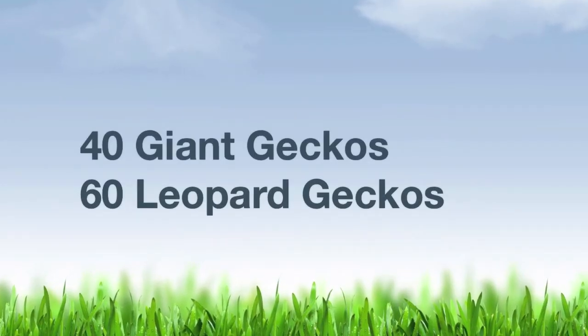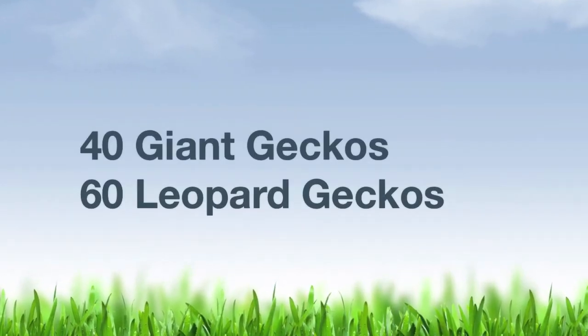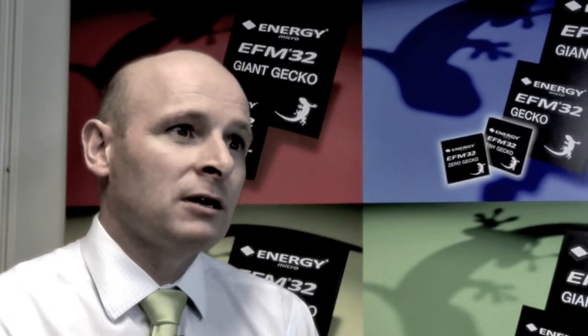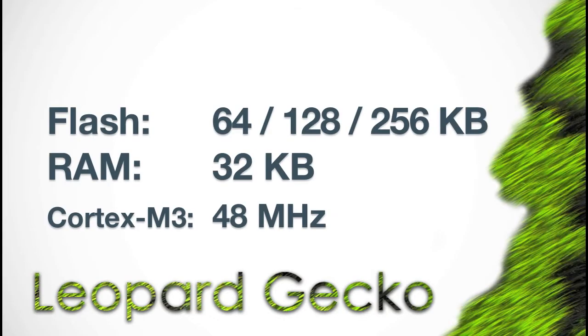The Giant GECKO family with 40 new devices and the Leopard GECKO family with 60 new devices. The Giant GECKO has a memory configuration of 512KB and 1 megabyte of flash and 128KB of RAM. The Leopard family has a memory configuration of 64, 128, and 256KB of flash and 32KB of RAM.